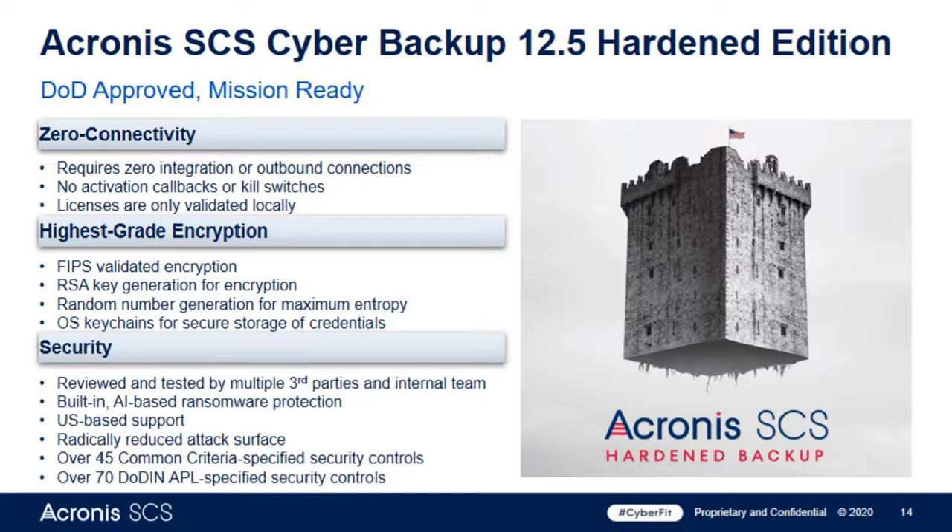We've gone the other direction and ripped out any connectivity, allowing access to this product to be local and bricked — there is no attempt for us to call into that software or for the software to attempt to call out. This makes the firewall teams pretty happy. They don't have to run after false alarms or try to figure out what application is trying to call out of or into their environment.